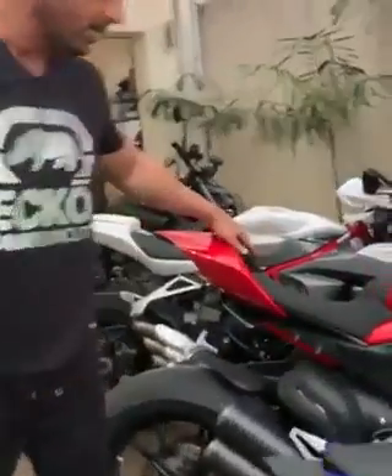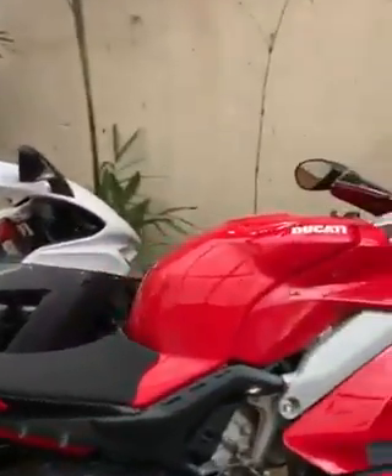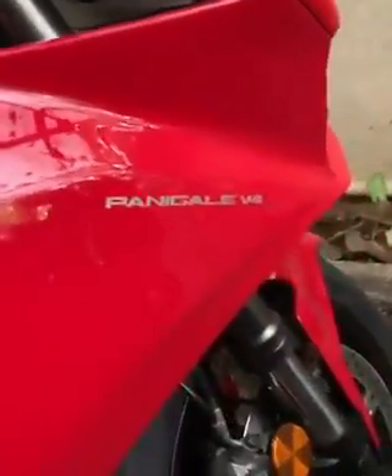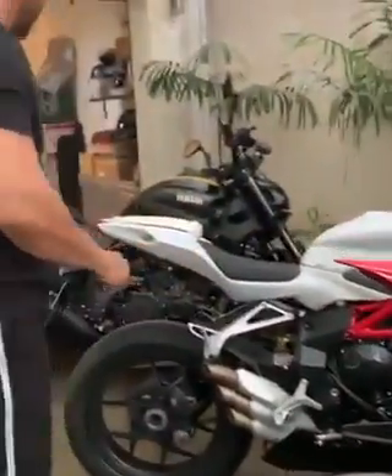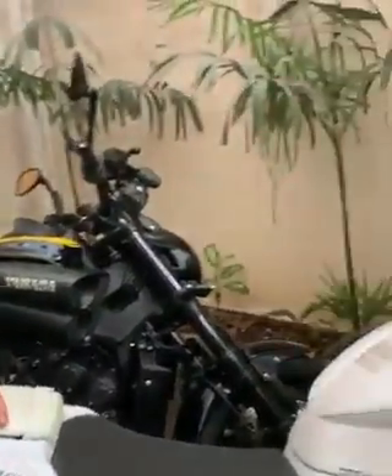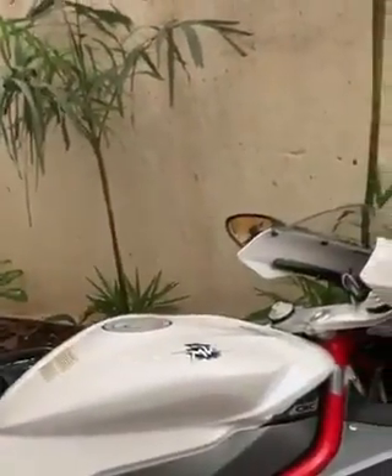This is the Ducati V4 Panigale — it's the V4 right now — and this is the SE exhaust here. And this is the MV Agusta F3 800. Another beautiful piece of art.